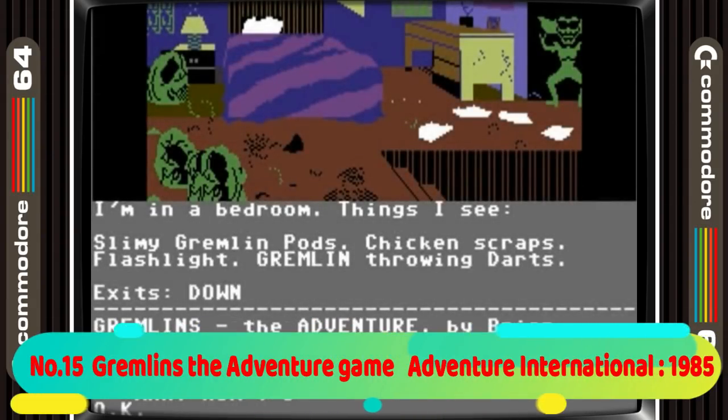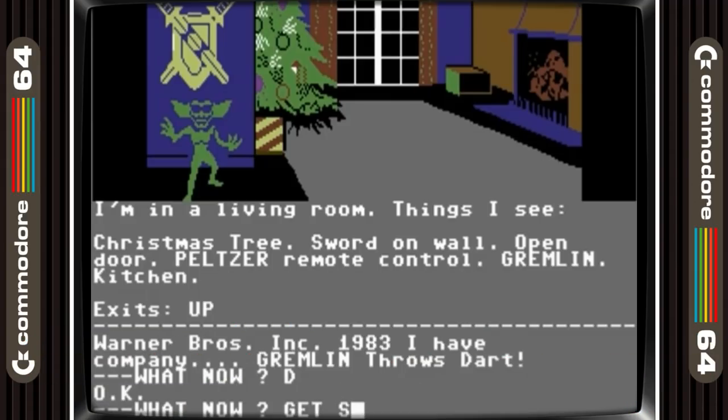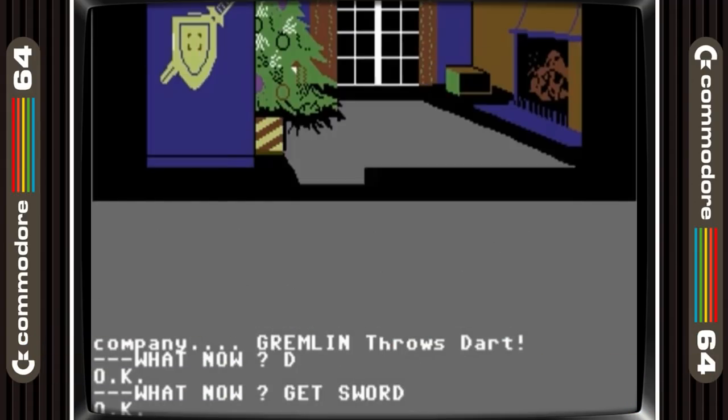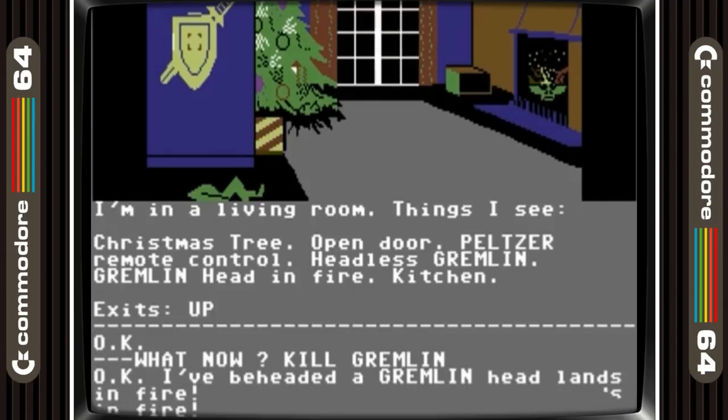Gremlins the Adventure Game takes 15th place. I was never a big text adventure player but this game had me hooked from the very start. Yeah it is text, but it also has some great drawn scenes that add a nice touch to the text adventure. It follows the film faithfully, which is great because you sort of know what to do if you've watched the movie.